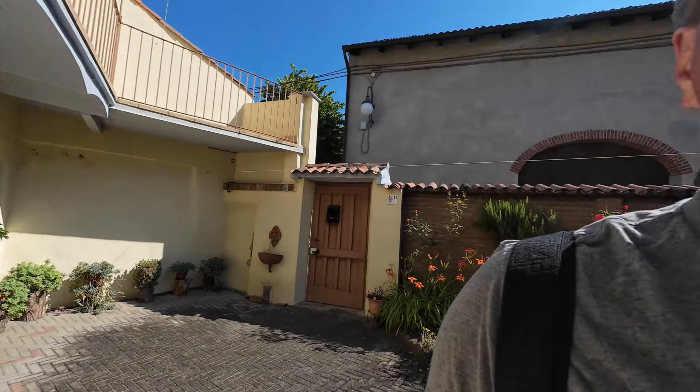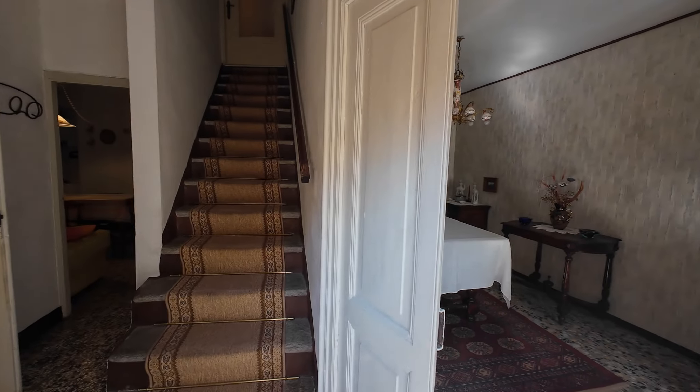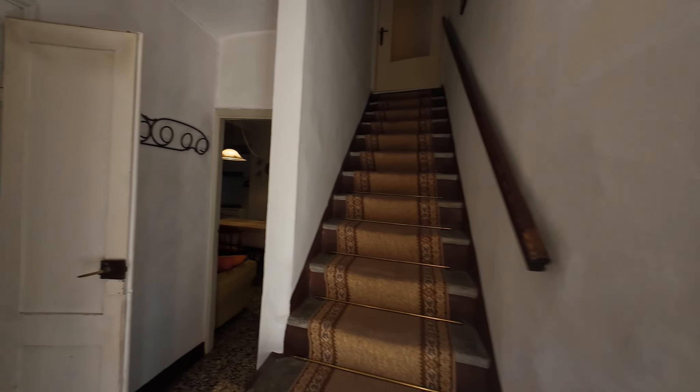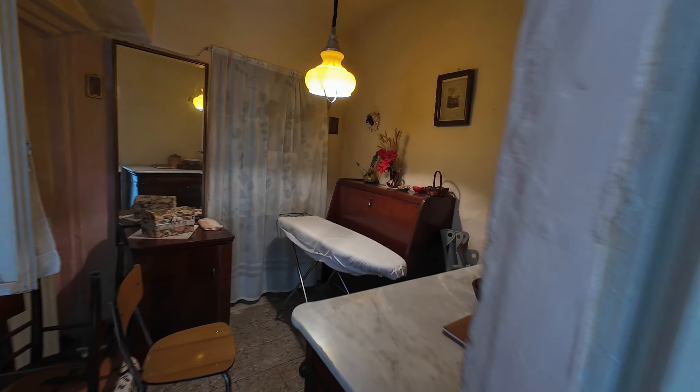It does have a private courtyard with a garden. And this is the main entrance right here — we'll walk through the beautiful beads. To the left here is just a little area that could be a really small office, or Paolo was saying maybe turn it into a half bath for the ground floor. And then this is the kitchen — pretty basic.